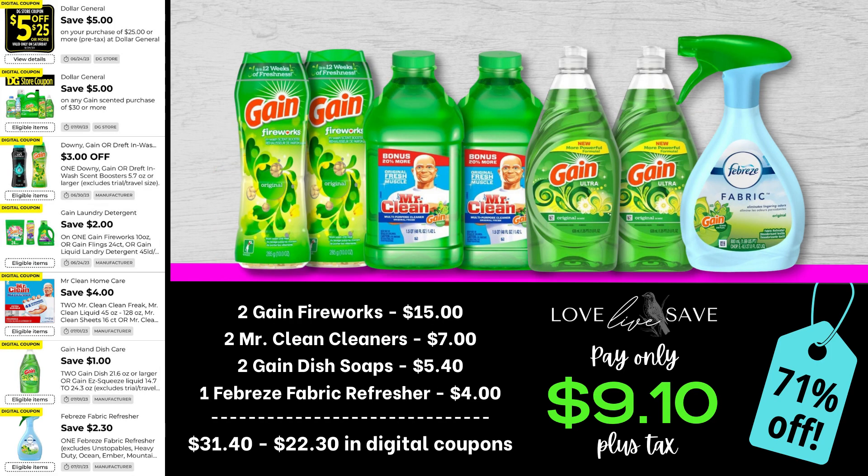Here's another really great Gain scented cleaning product deal to help stock up on Gain dish soap. Grab two of the medium sized bottles of Gain Fireworks, two Mr. Clean Cleaners, two Gain dish soaps, and one of the Febreze fabric refreshers with Gain. After all coupons, our total out-of-pocket comes all the way down to just $9.10 plus tax for a 71% off savings.